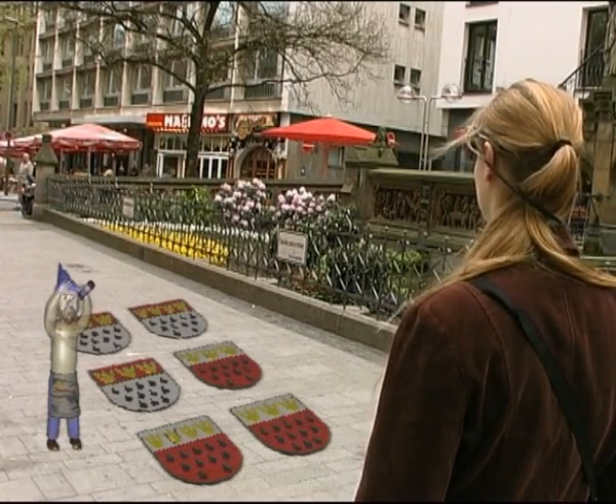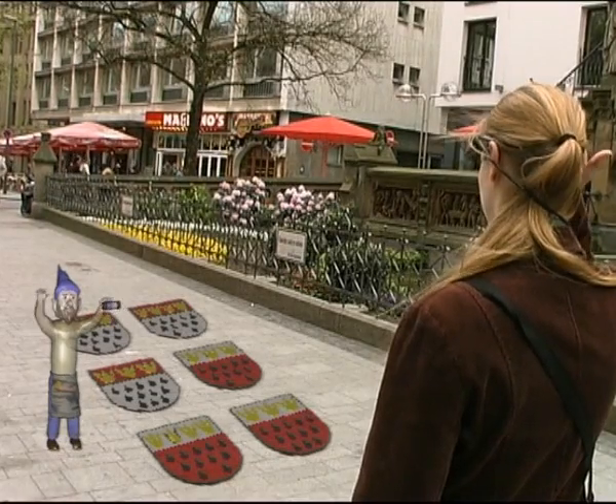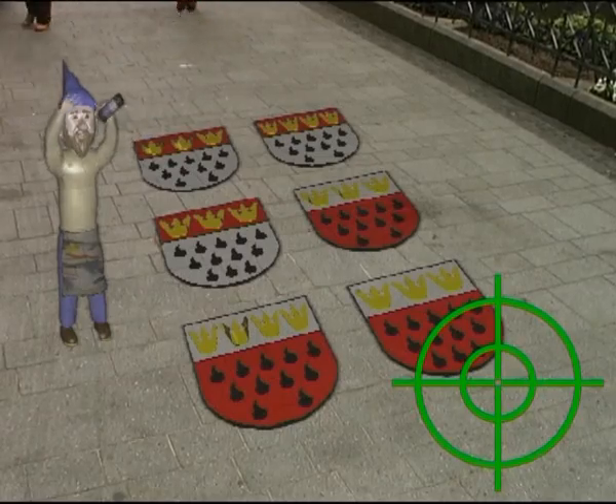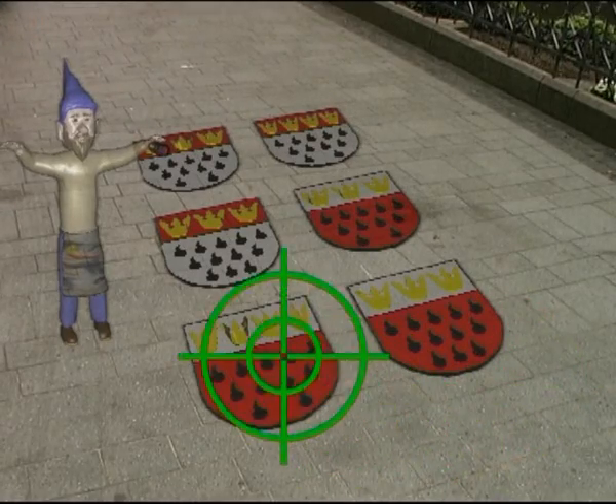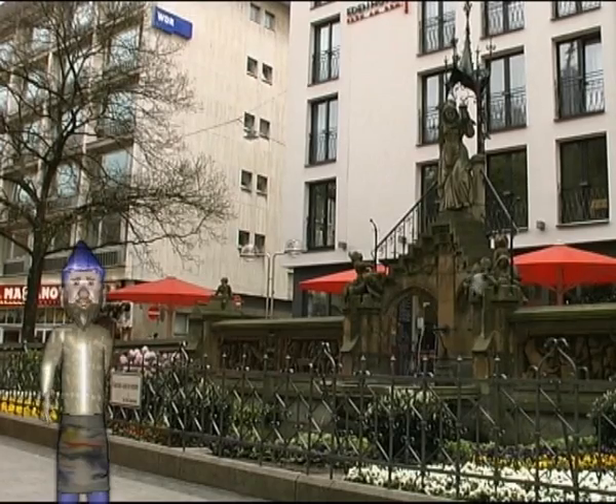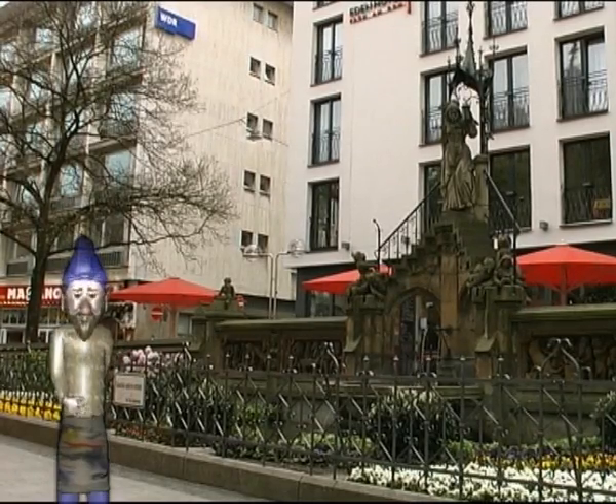In this sample challenge, which is taking place at a historical fountain, the user is being asked to identify the correct version of the coat of arms of Cologne. The Heinzel mention is quite pleased with the result and the journey through time can continue.